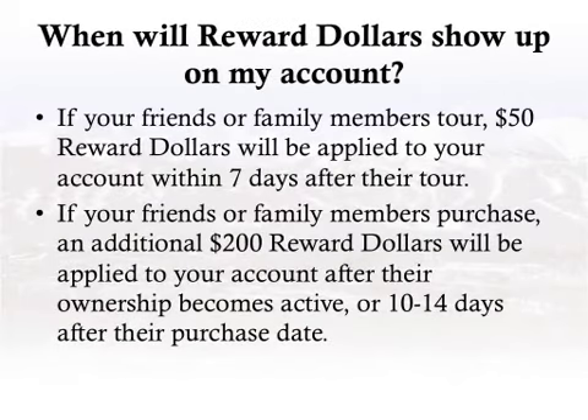When will reward dollars show up on my account? If your friends or family members tour, 50 reward dollars will be applied to your account within seven days after their tour. If your friends or family members purchase, 250 reward dollars will be applied to your account after their ownership becomes active, or 10 to 14 days after their purchase date.